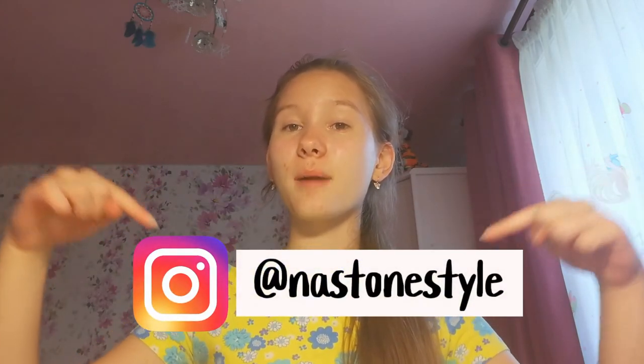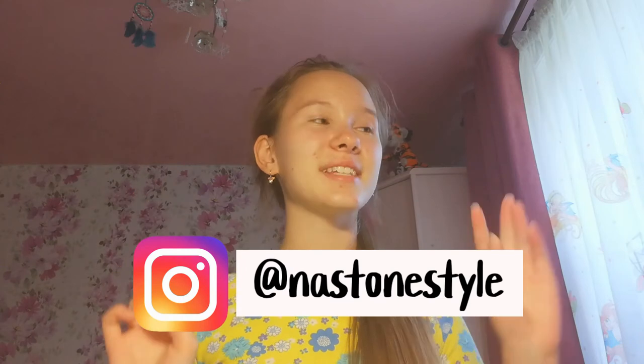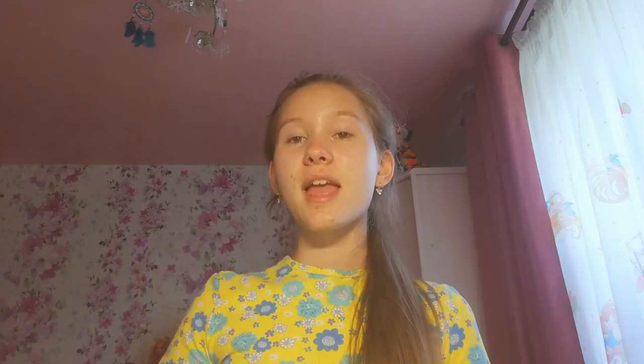Make a thumb up. This is my Instagram where I post a lot of fascinating photos. And this is my Russian channel where I post one video every week, and I record back-to-school videos too on this channel. Goodbye. Have a nice day.